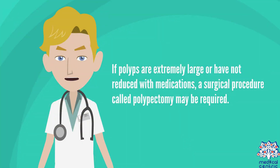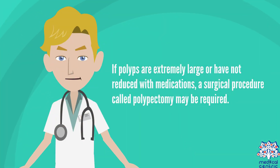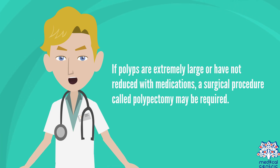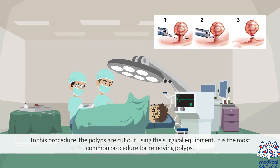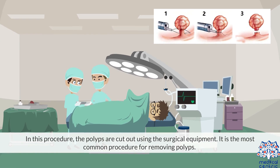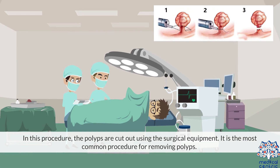If polyps are extremely large or have not been reduced with medications, a surgical procedure called polypectomy may be required. In this procedure, the polyps are cut out using surgical equipment. It is the most common procedure for removing polyps.